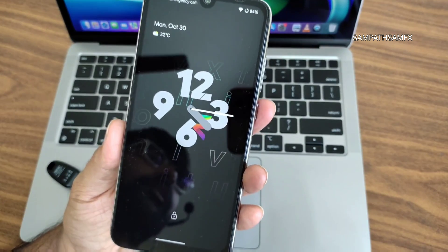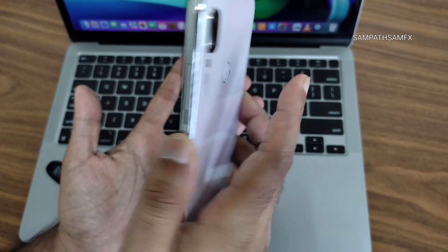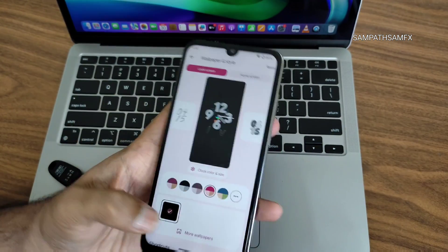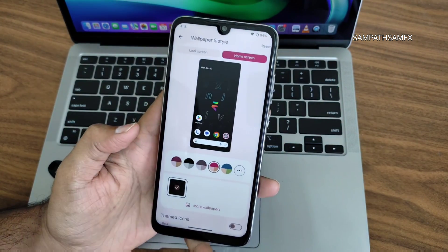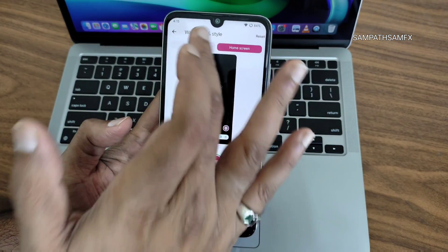On the lock screen, you can see how it looks. The fingerprint scanner is quite fast in this ROM. This is really the only major visual change in Android 14 — they have separated the lock screen and home screen, and lock screen customization has been improved a lot.